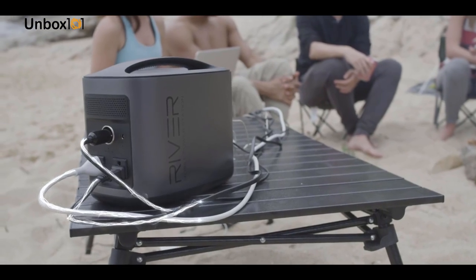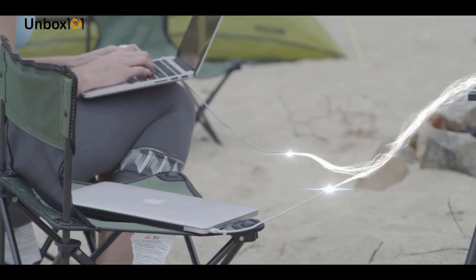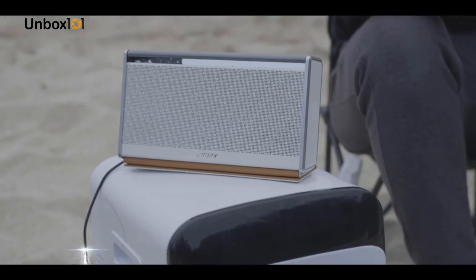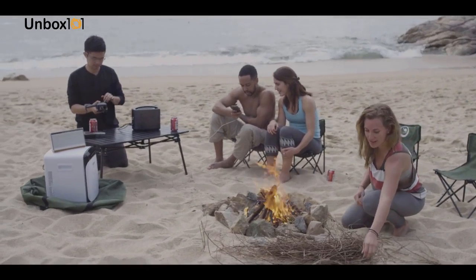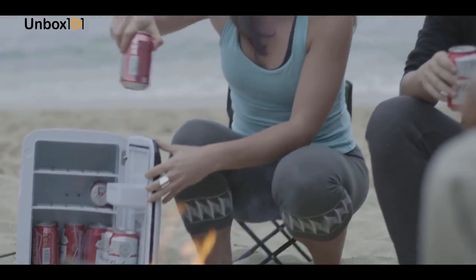To put this in perspective, that means you can power two iPhones, two iPads, two MacBooks, a mini-fridge, a lantern, a drone battery, a mobile Wi-Fi unit, and stereo speakers all at the same time without limiting the output on any port. With a storage capacity of 416 watt-hours, River gives you more power than almost any battery of its kind. You can jam on your electric guitar for 20 hours straight, or watch a 10-hour marathon of your favorite TV show by campfire.